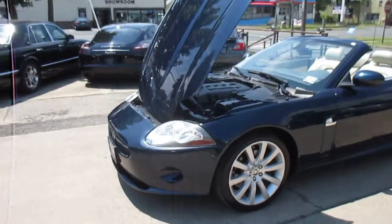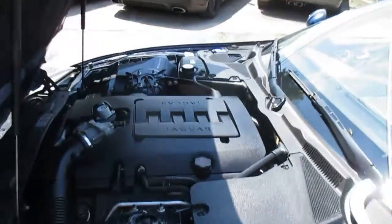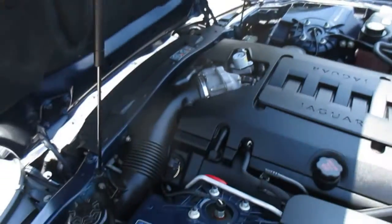This is a video walk around of our 2007 Jaguar XK. The car is in absolutely beautiful shape. It's a clean Carfax car.